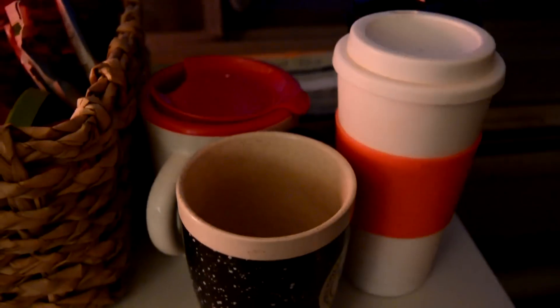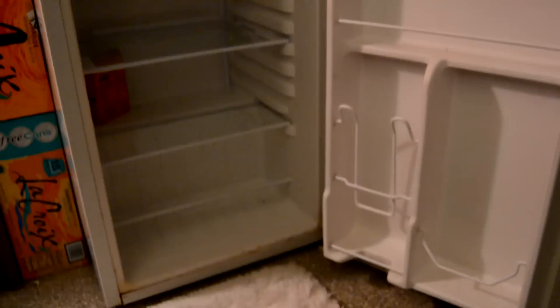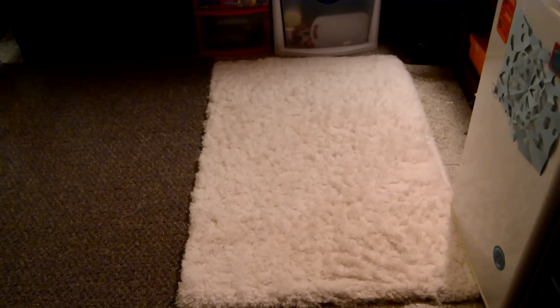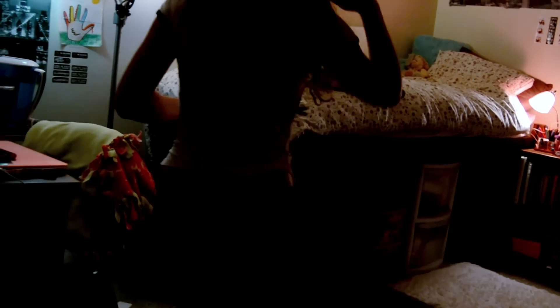I'll do a quick little fridge tour — there's not much in it at the moment, but I swear we do use it! Anyone else drink LaCroix sparkling water? Thumbs up if you do because I am obsessed. That white fuzzy rug is from Target and the bigger one is from Walmart. And there you go — that is a quick little room tour of my dorm!